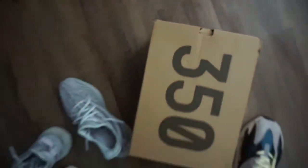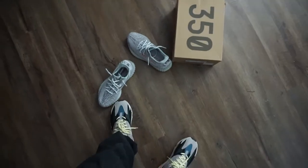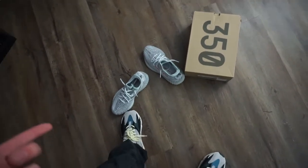Size eight — you can definitely make some bread off them. Go cop them at $240, it's a steal.